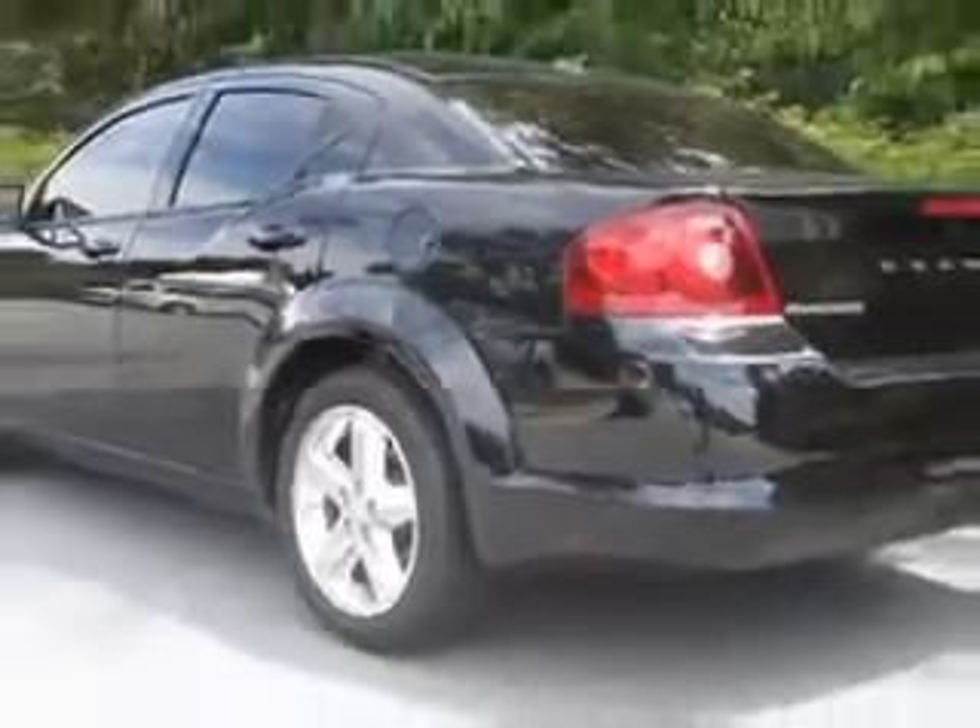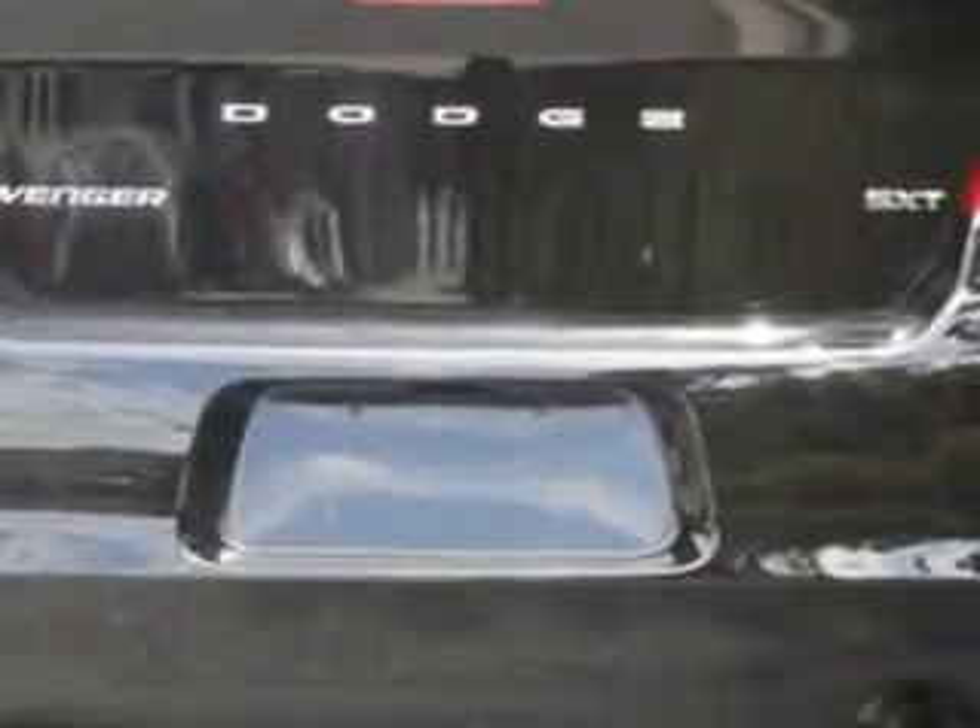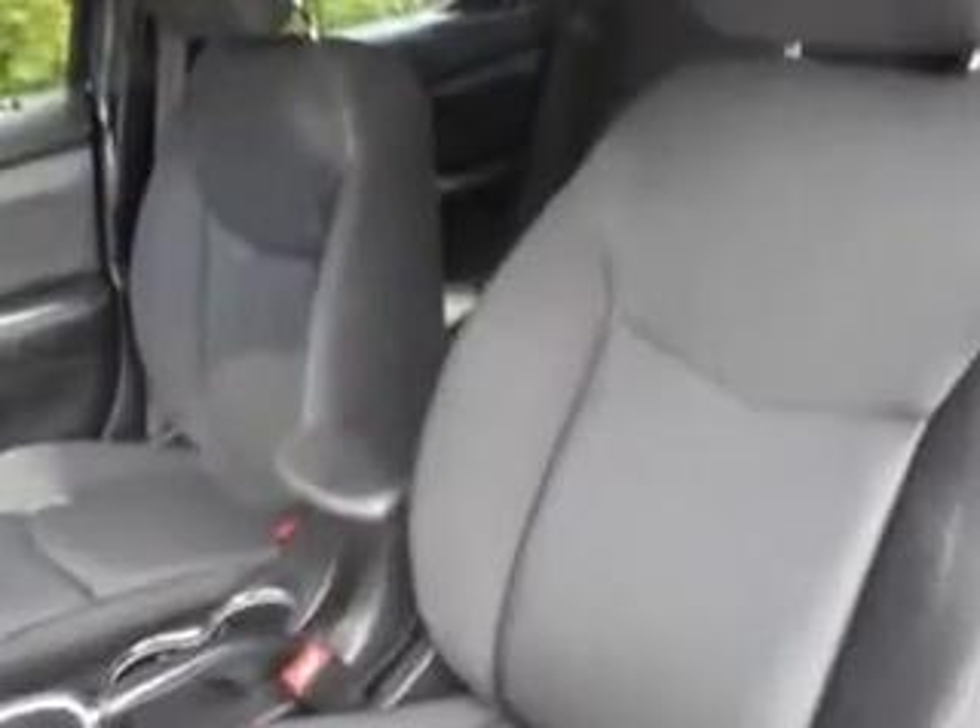Enjoy this gray car with features like windows, rear defogger, touring suspension, gas shock absorbers, satellite communications, Uconnect, and much more.